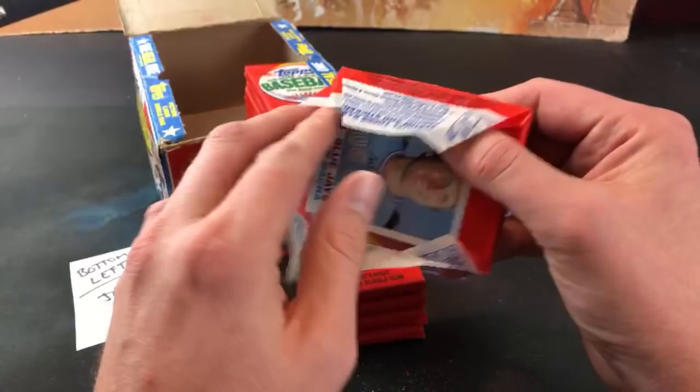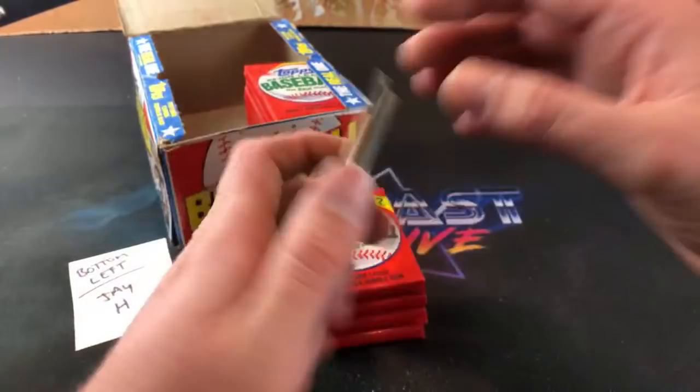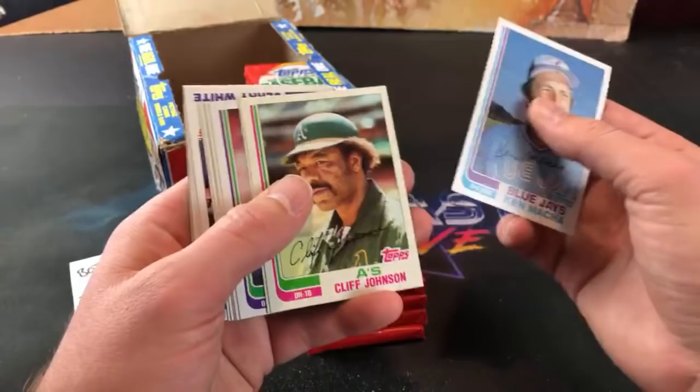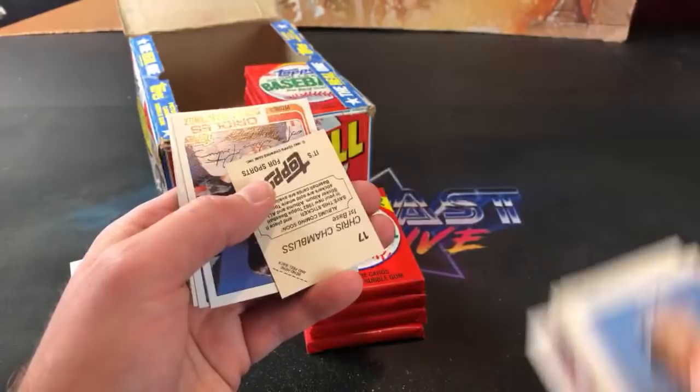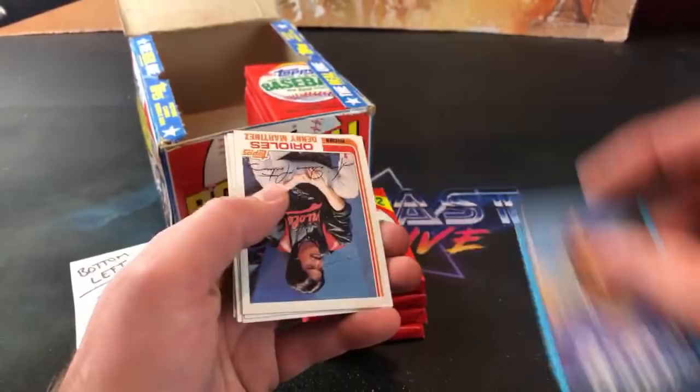I think it's safe to say this box was not tampered with, judging by how we found pretty much everyone in here - other than the Ripken - unless somebody just went through and pulled that one out. Luzinski. There's a Carew All-Star card, haven't seen that one yet. Good collation on this - surprising for this era of cards. Chambliss - have not seen him yet tonight.